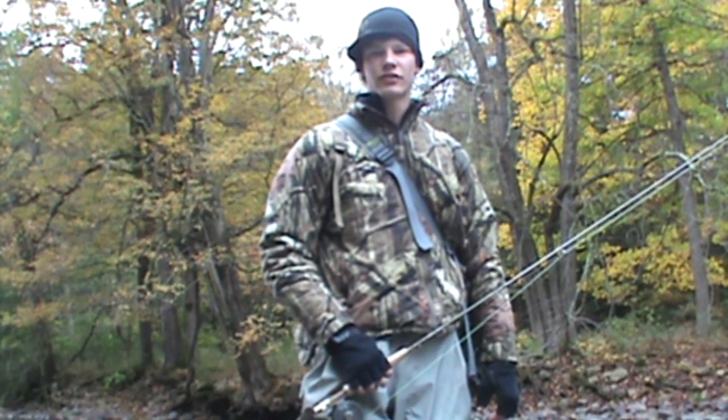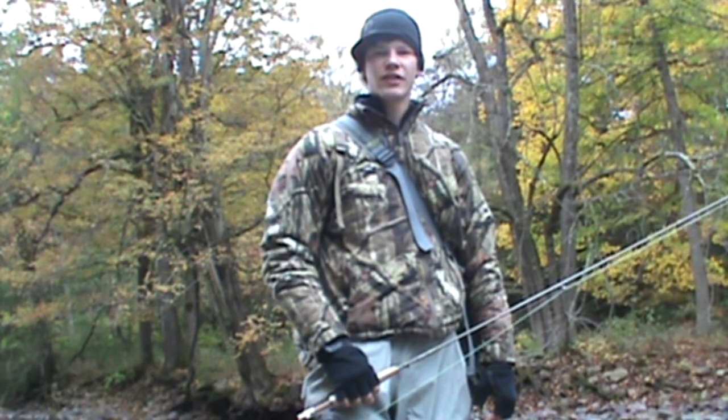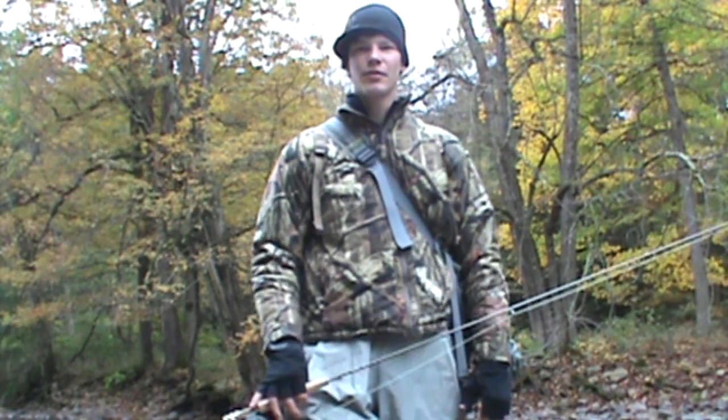Hey guys, welcome to today. It's October 8th. We're here in Union County, Pennsylvania on Penn's Creek. We'll be fishing for big browns — they're spawning right now — and brook trout and rainbow trout.